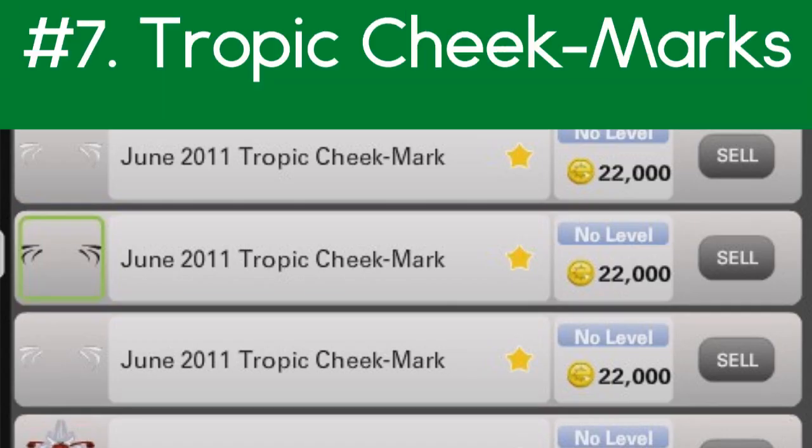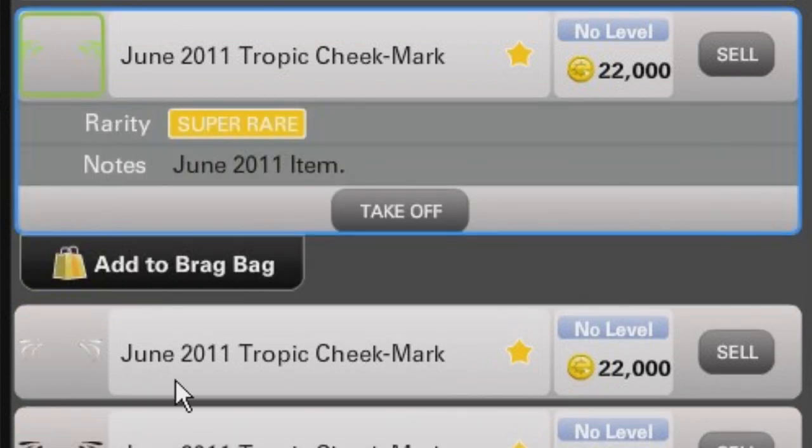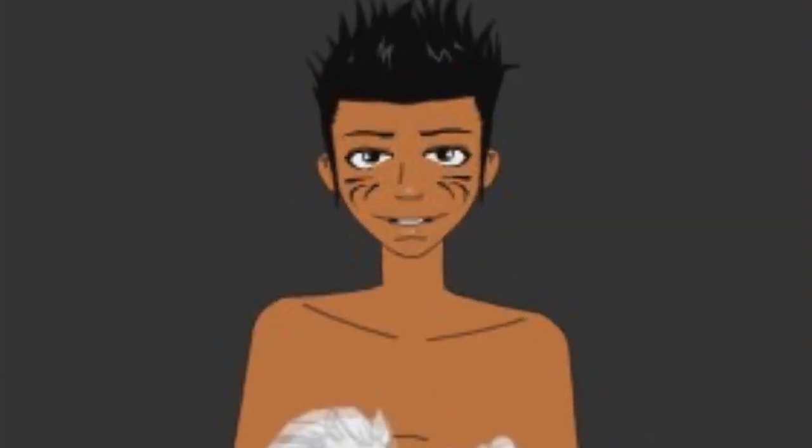It's kind of underrated. Number seven is the June 2011 Tropic Cheek Marks. Now I have a few different colors here — yellow, white, black. My favorite is black. You'll probably almost always see me have the black ones on.